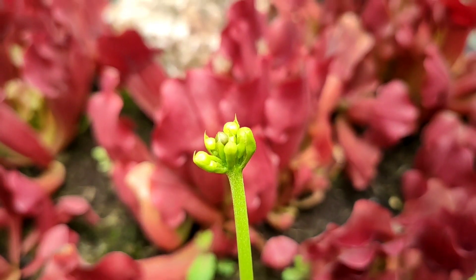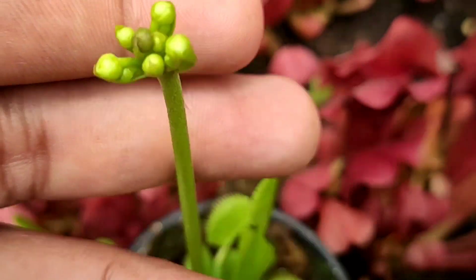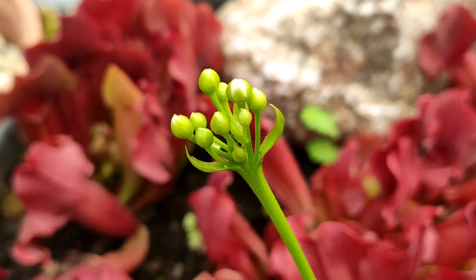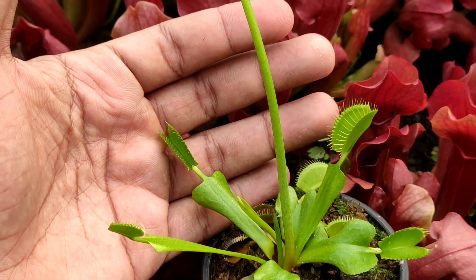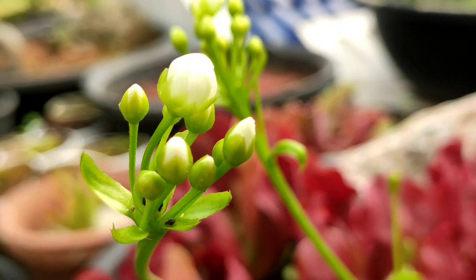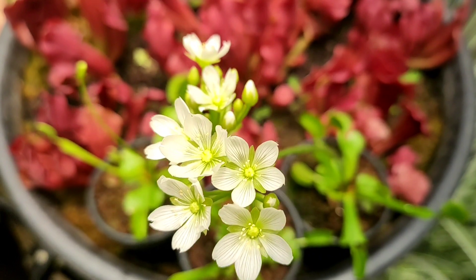Venus flytraps do have flowers — pretty white flowers in a cluster. But if you are not keen on making seeds, it's best to cut them off as they are a lot of energy expenditure for the plant. Venus flytraps flower usually in spring in a temperate climate, immediately after they break dormancy from winter. In tropical climates, they flower erratically throughout the year whenever there is a shift in temperature or the overall sun index. You can also observe that the flowers are placed away from the main body of the plant on a very long stalk. This is to avoid catching any pollinators — having a very long flower stalk to protect pollinators is a common feature among many carnivorous plants.